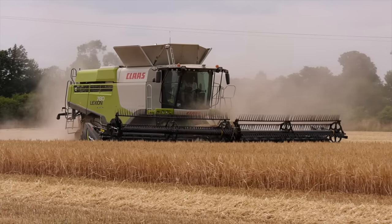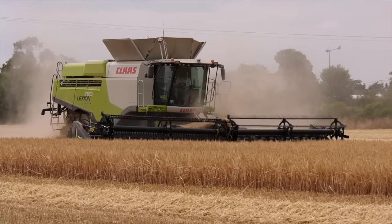My name is Will Goff. We're in North Elmham in the middle of Norfolk. We're a 1800 hectare arable farm. We grow barley, wheat, oilseed rape, and beans.